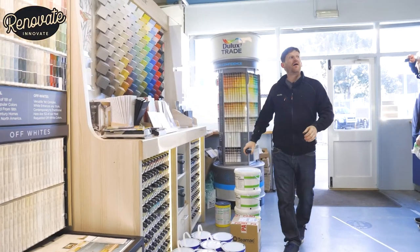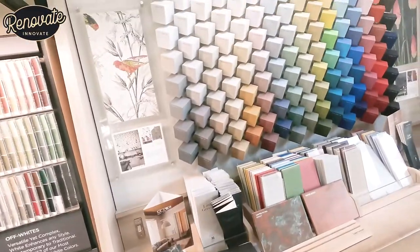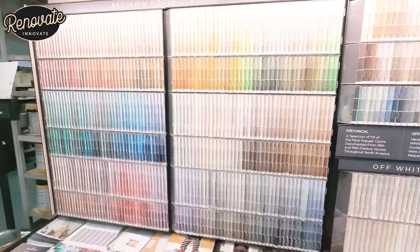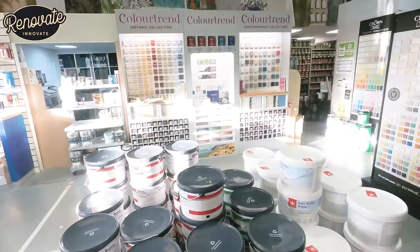Wow, so here we are. I can see why some people are getting a little bit bemused by all this choice there is here. This is unreal — the amount of colours. Obviously there's loads of colours to choose from, but the bases and the paint — wow.